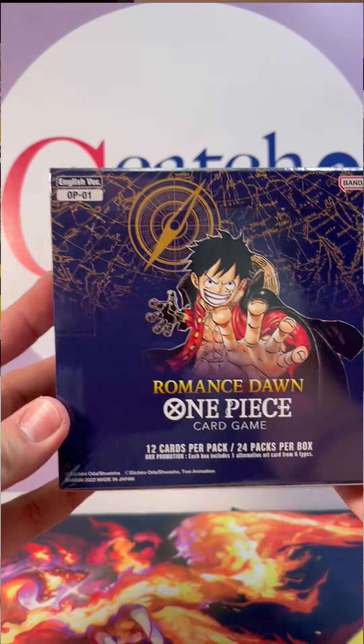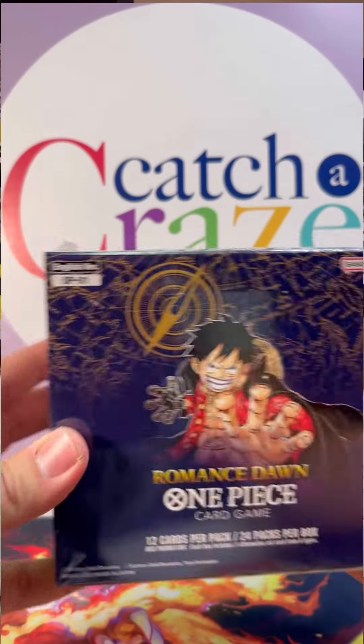A new TCG just came out — the One Piece Trading Card Game. The box looks fantastic. It's made by Bandai, similar to Digimon in terms of box style. There's a box topper in it, 24 packs with 12 cards in each pack. The Digimon pull rates are typically like one secret rare and one alternate art per box, or like two secrets.